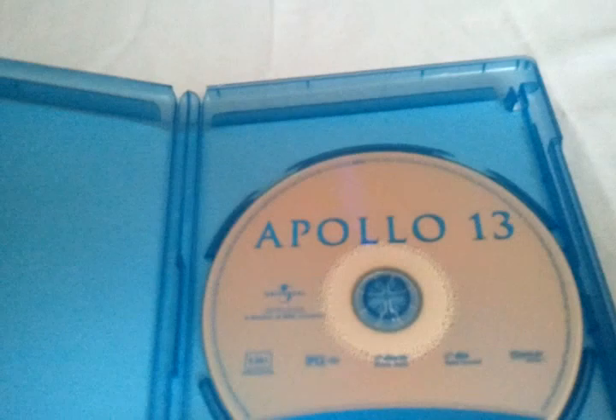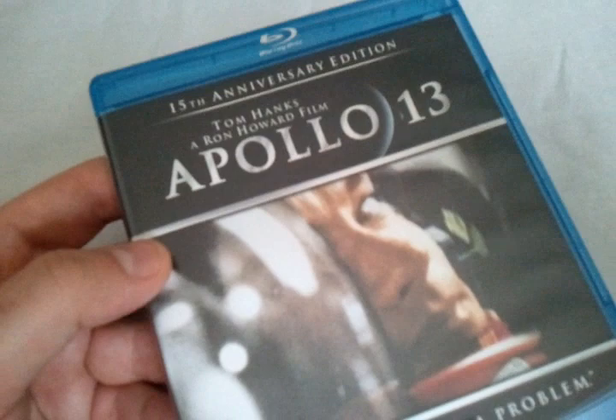It also features commentaries with director Ron Howard and Jim and Marilyn Lovell, so that's a nice treat. This is also D-Box motion enabled. Let's take a look at the disc — just a simple disc with regular logo artwork, nothing special, no extra artwork or anything.